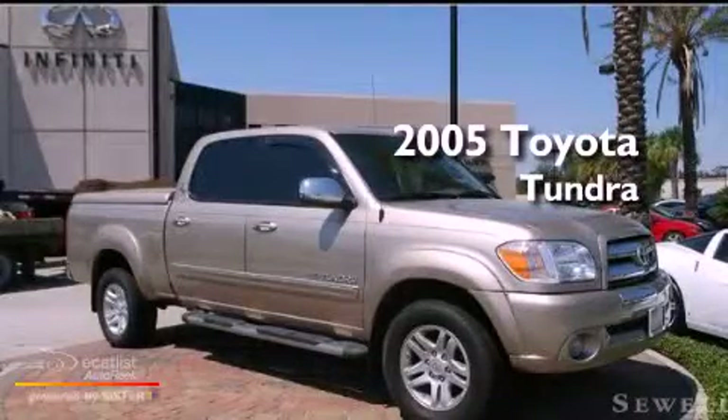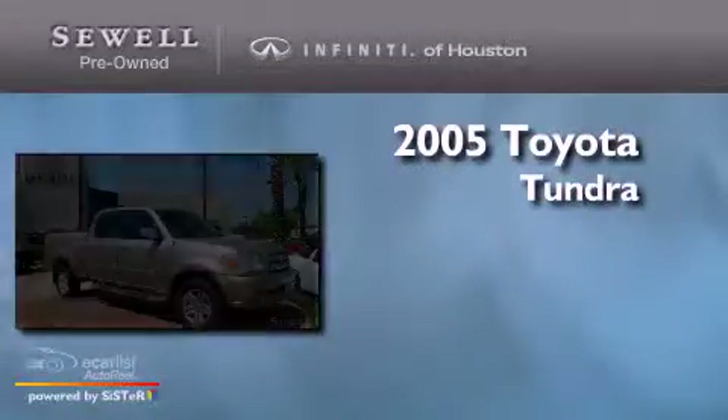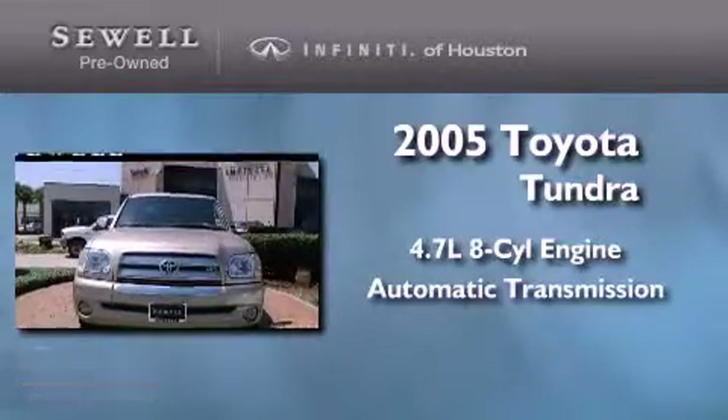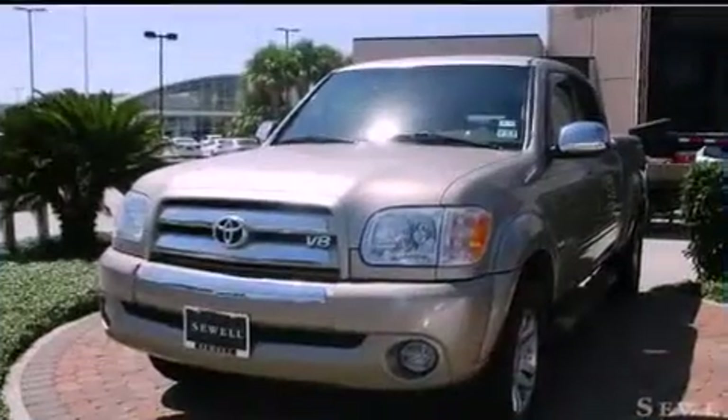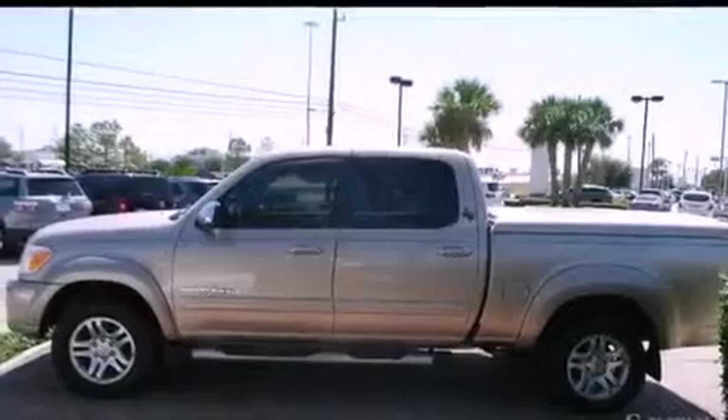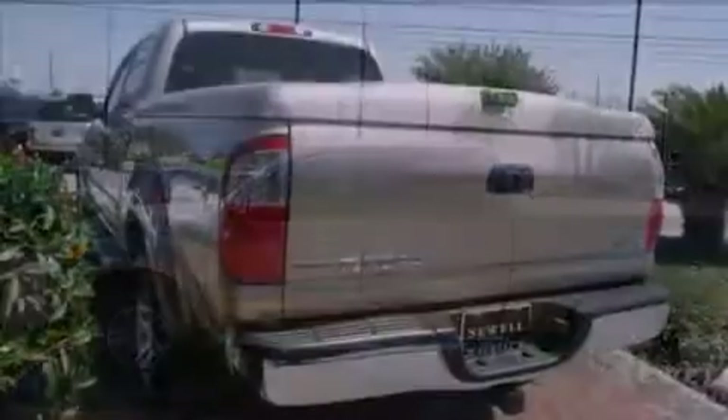This is a 2005 Toyota Tundra. It has a 4.7 liter 8-cylinder engine and an automatic transmission. Its top features include air vents for rear-seated passengers, a sliding rear window, a CD player, and a double wishbone independent front suspension.